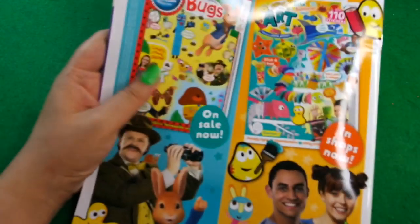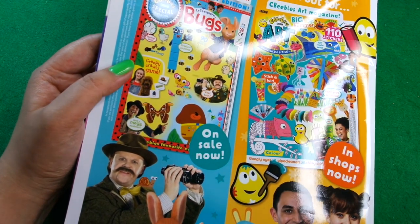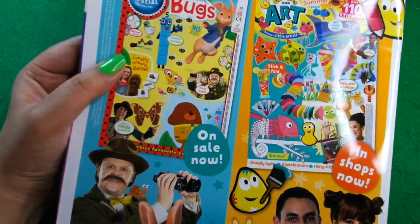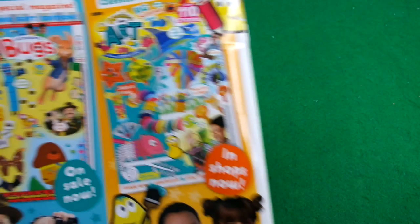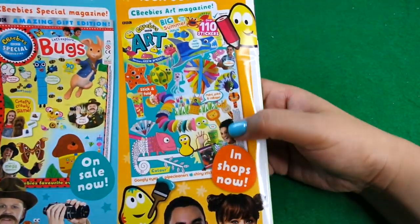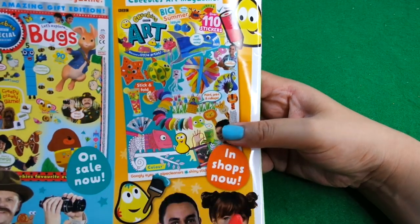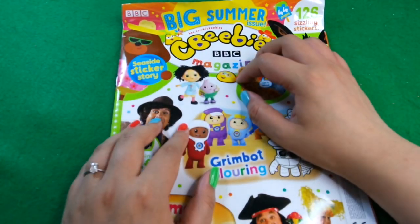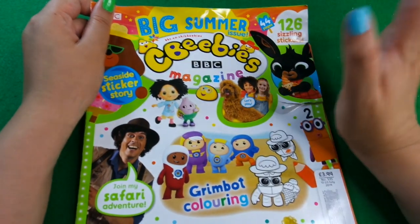That's a fun thing to do. Next month you've got CBeebies Bugs - let's explore bugs - which is awesome, it's a special magazine. There's also the art special which I did a review of and really enjoyed - there's lots to do if you're creative. I hope you guys enjoyed that flick through of the CBeebies magazine and I will see you again next time, goodbye!